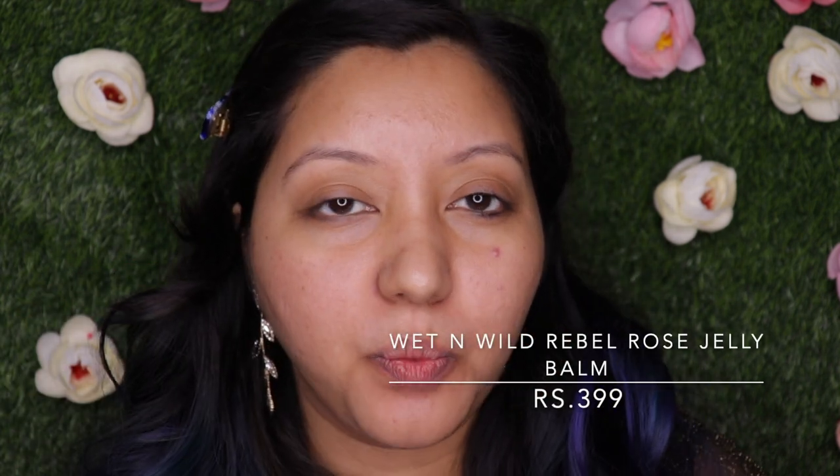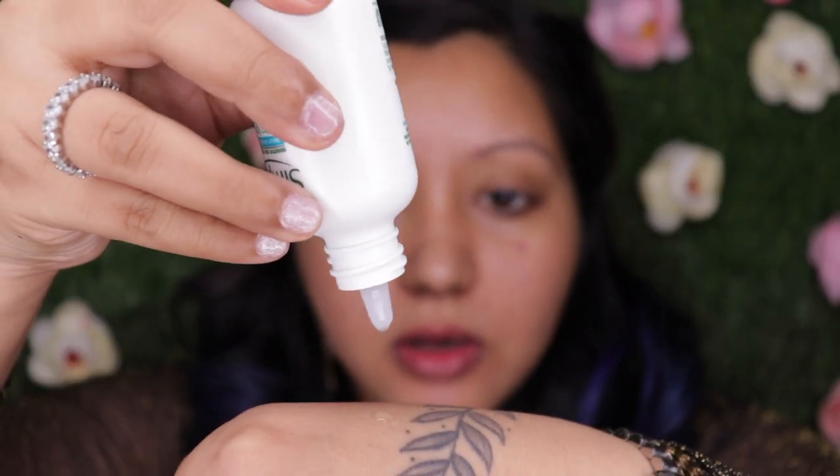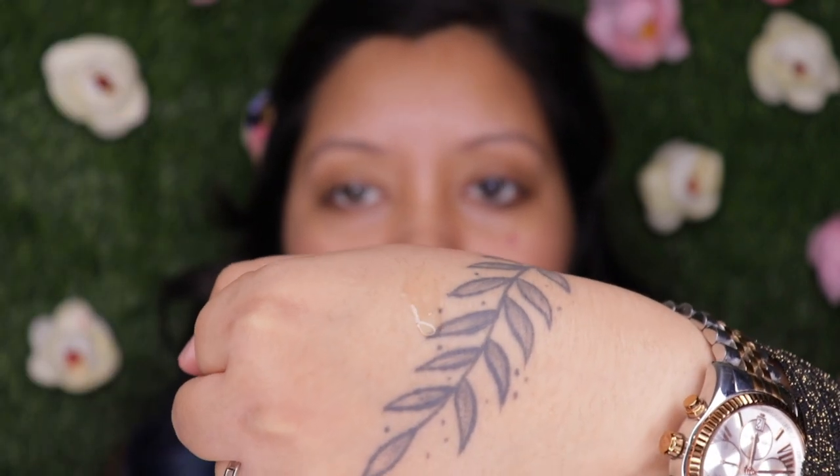First things first, I'm going to use the Wet n Wild Jelly Balm. I wanted something with a tint — it gives a nice rosy tint even though it runs transparent after some time. For moisturizer I'm using the Simple Ultra Light Liquid Moisturizer, which is great for oily and sensitive skin. It goes on liquidy and is extremely light — a boon for oily skin — and it gets absorbed immediately.